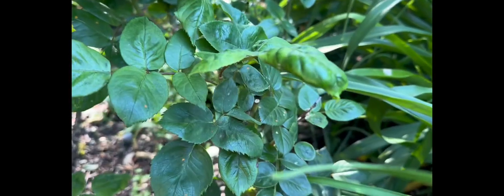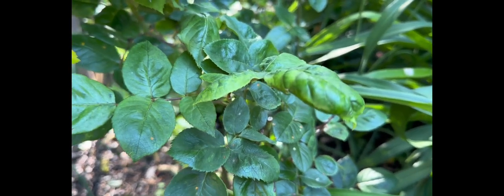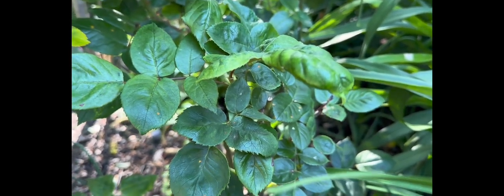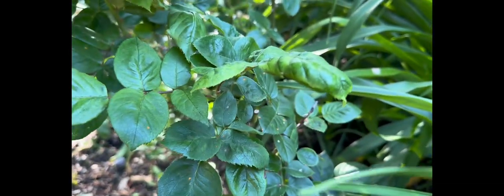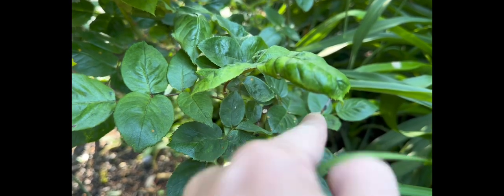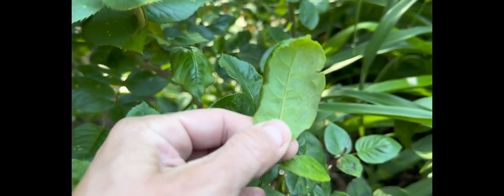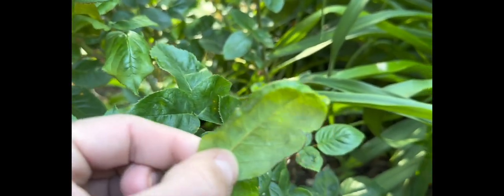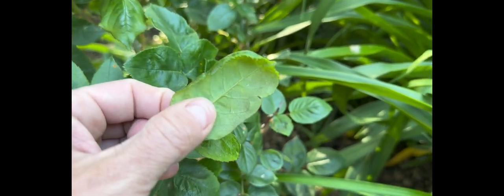Luckily, the way you treat aphids is relatively the same regardless of the variety. Now let's talk about some common signs of aphid infestation. Aphids typically colonize a section and start sucking the sap out of your plant, causing the leaves to curl. As you can see this leaf of my rose plant is curling down — not a good sign. And as I turn the leaf upside down, I can see aphids hiding underneath.